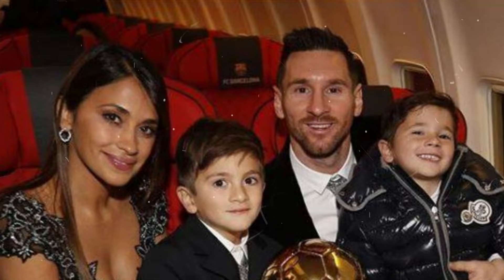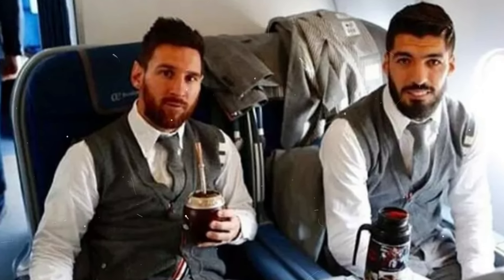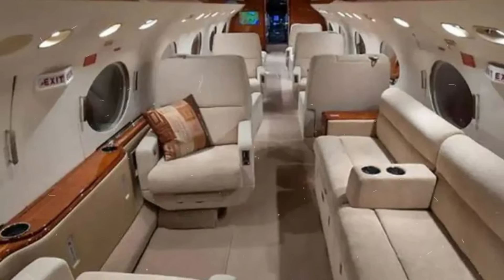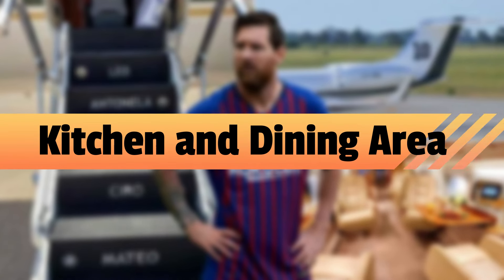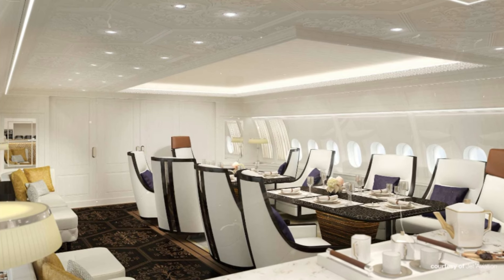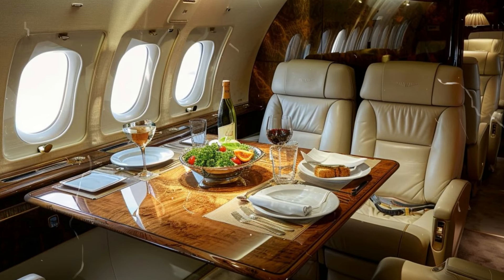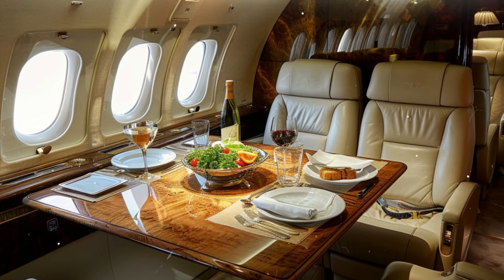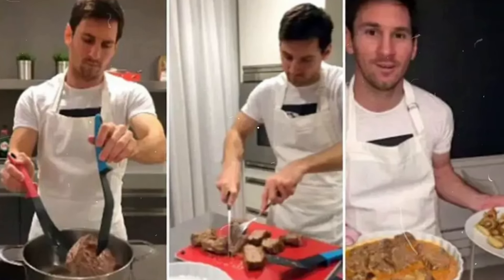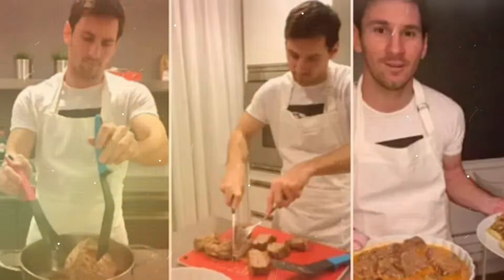Let's start with some background on the jet itself. Messi's plane is a customized Gulfstream V, one of the most sought-after private jets for both business and luxury travel. This jet was built for long-haul journeys, ideal for Messi and his family, who frequently travel between South America and Europe. The Gulfstream V has a range of around 12,000 kilometers, making it capable of non-stop flights from Buenos Aires to Barcelona, or even from Miami to London — at a price tag of $26 million, it's a high-end investment designed for both comfort and efficiency.